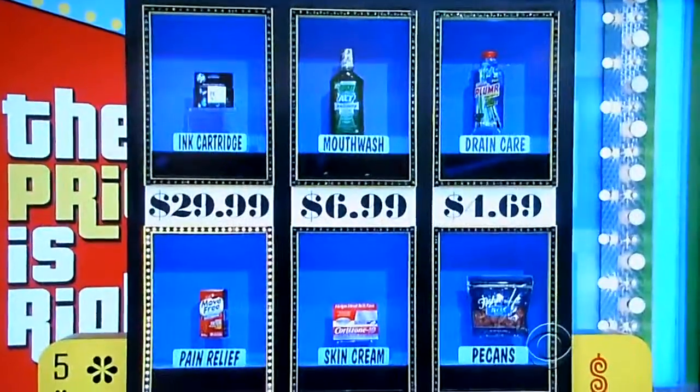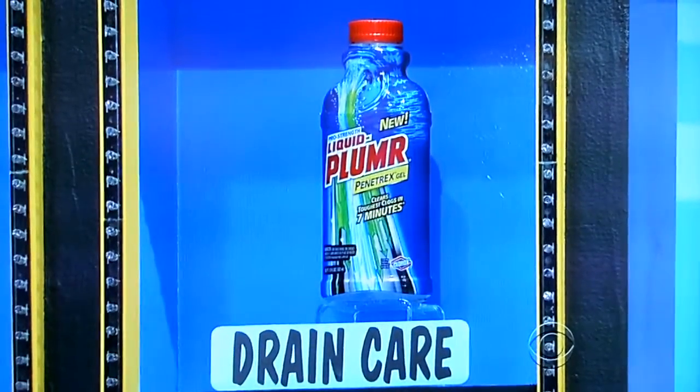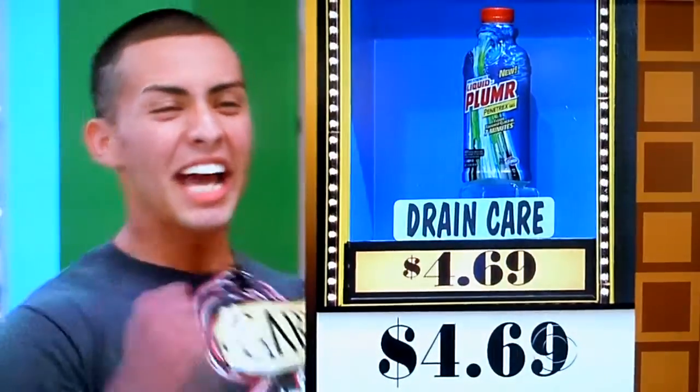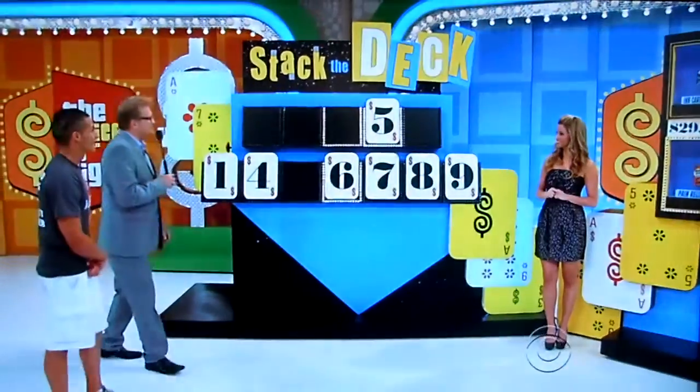Let's go right on to the drain care and the pecans. Professional strength Liquid-Plumr Penetrax gel clears the toughest clogs in seven minutes. And there's a 10-ounce bag of pecan halves. Drain care and pecans — which one is $4.69? The drain care. Drain care, $4.69. You got it. The third number, please — six.